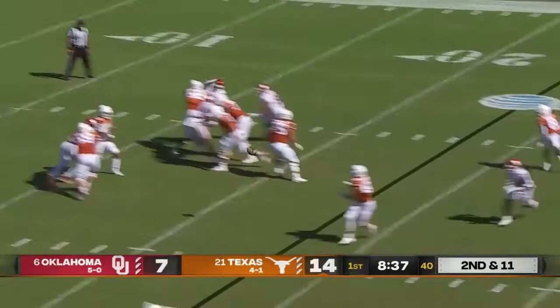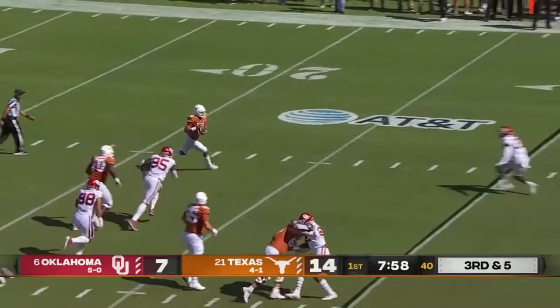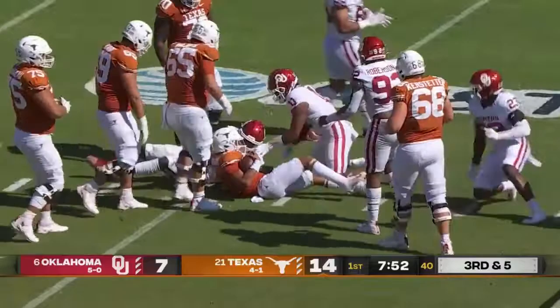On second down behind the sticks they get it down underneath and the catch is made by Cade Brewer. Thompson looks off a pass early, pressure — did he escape? Still trying to make some magic happen, dancing around at their 49.